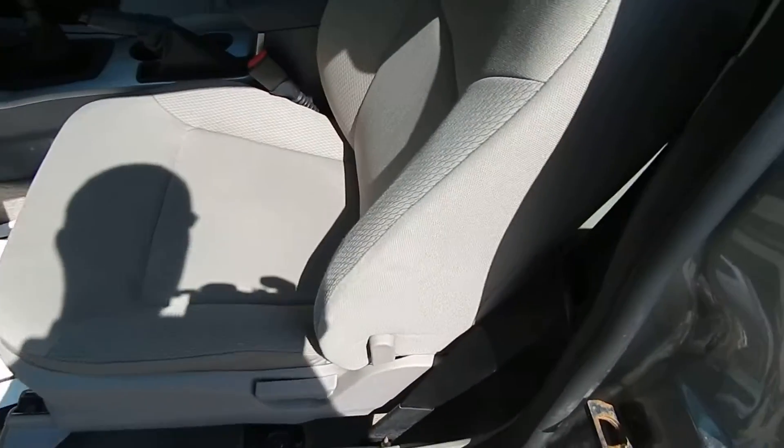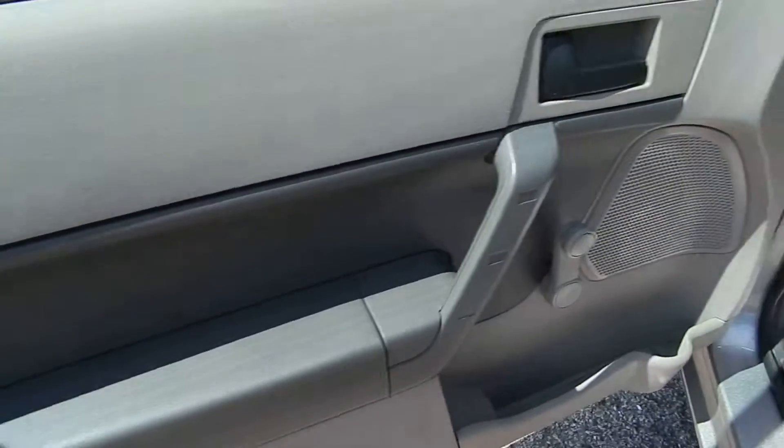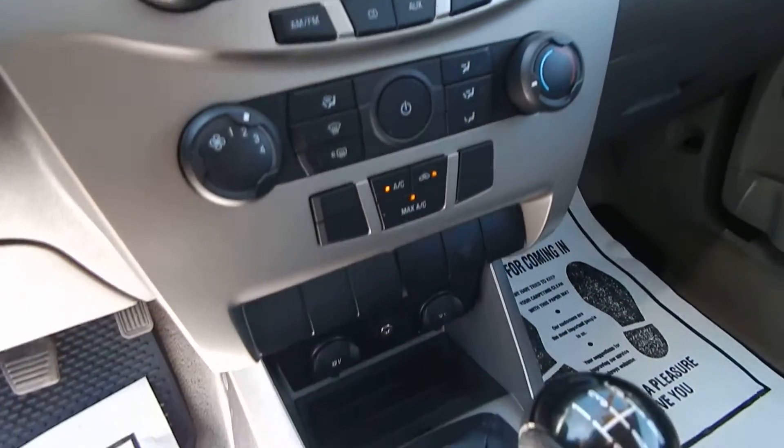This one has a cloth interior — very clean as you can see. You have the manual locks and manual windows. AM, FM, Sirius, and a dash CD changer with auxiliary input. Ice-cold AC.